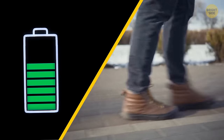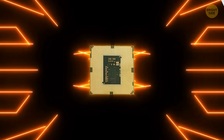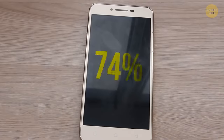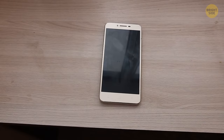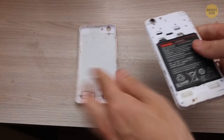If your phone drains to zero every time you leave your house in winter, you need to check the battery health in the settings. Phone batteries, like any rechargeable battery, have special components that get less effective as they age. If the battery health is less than 85%, you might consider changing the battery — otherwise your gadget will drain every time it's cold outside.